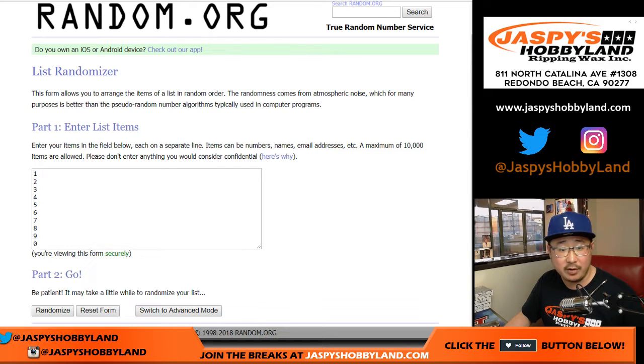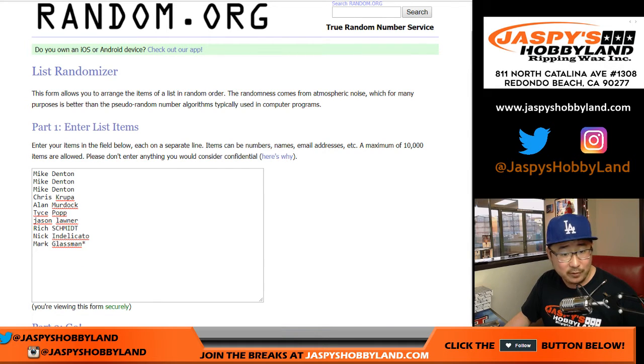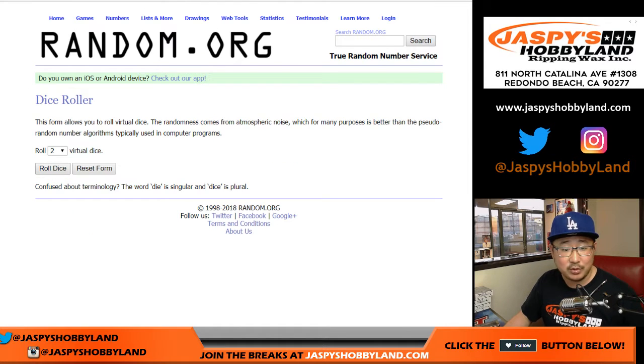Big thanks to these folks for getting into the action. There are the numbers right there. I think all of you know how this number break works — if you don't, I'm sure you read the item description. Let's roll the dice.